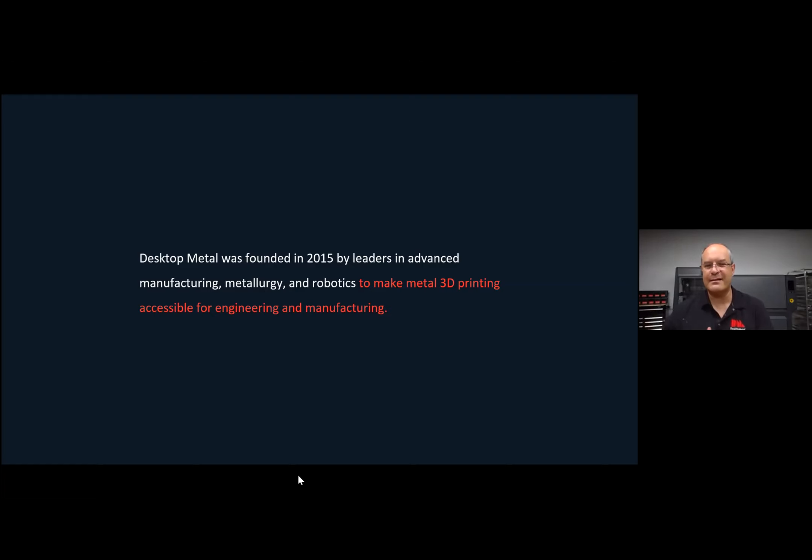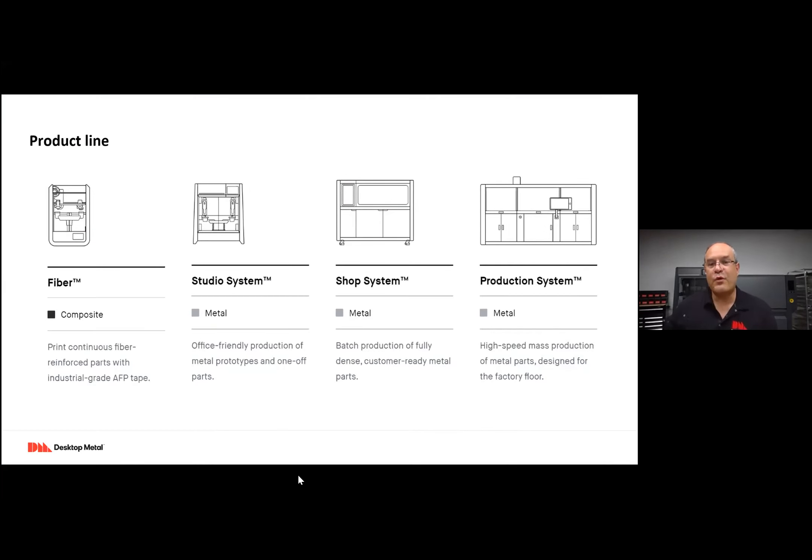So really, it's metal 3D printing for the entire life cycle: product development, mass production, and the aftermarket. We have four product families, or really four platforms, and we'll talk a little bit about each one of them.